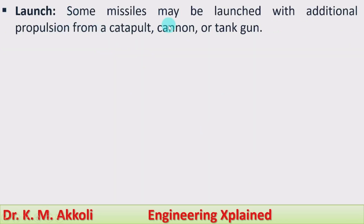Launch: some missiles may be launched with additional propulsion from a catapult, cannon, or tank gun, or the missile may have its own propulsion.